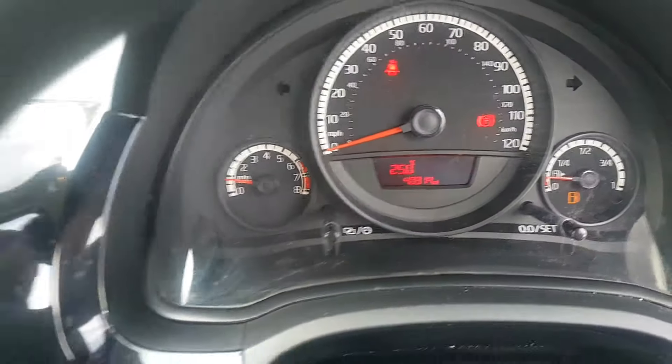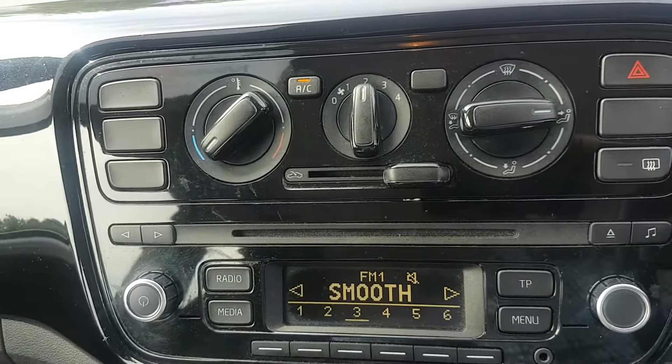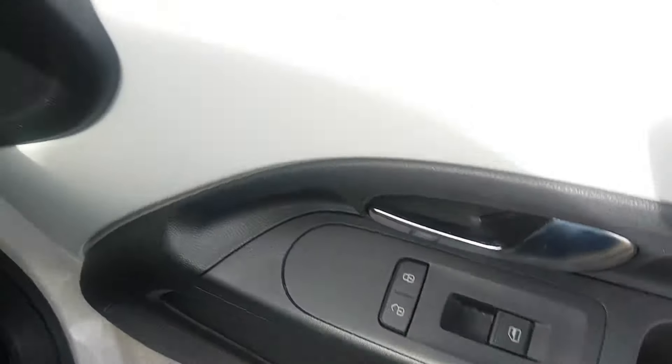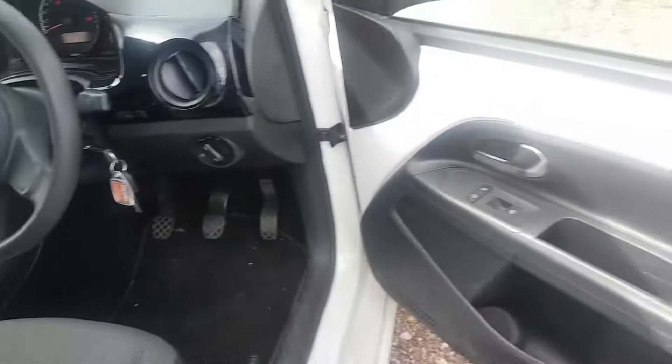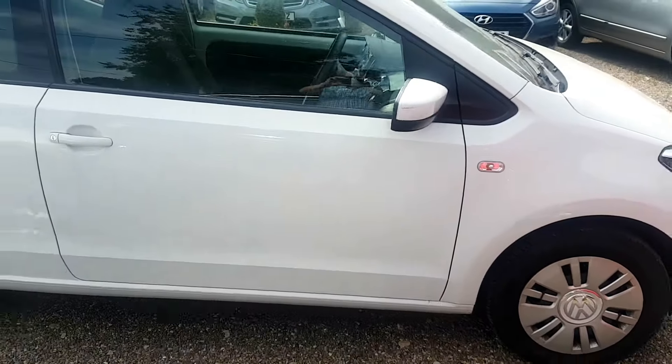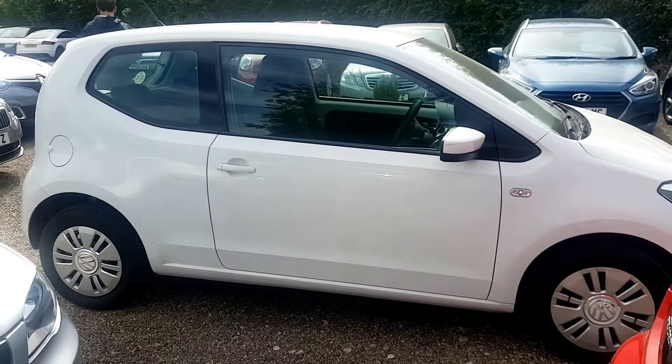As you can see: 40,000 miles, air conditioning which is ice-cold, five-speed gearbox, two keys, and electric windows. If you'd like to come and view the car, please feel free. Thank you.